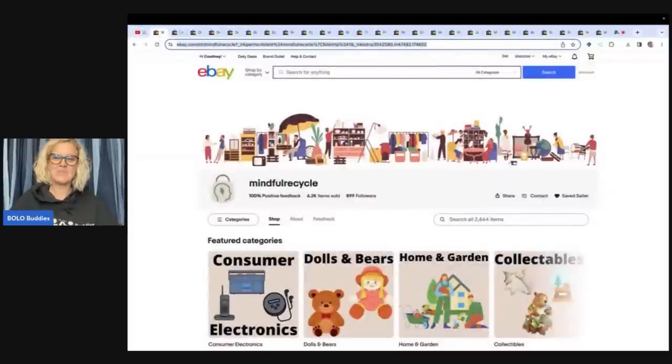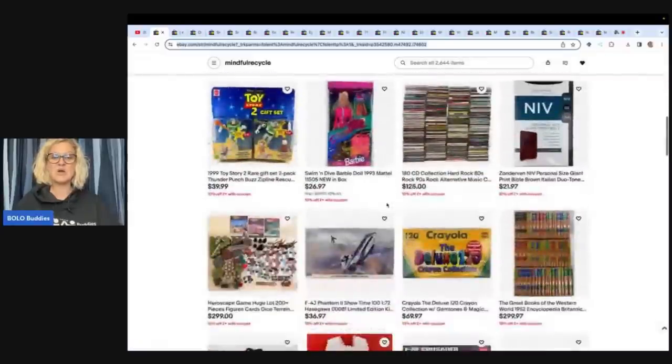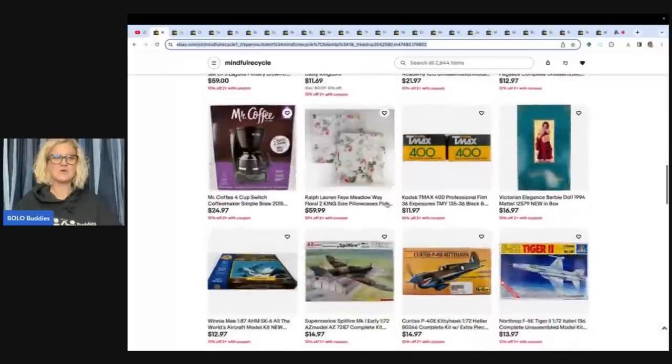Her eBay store is also Mindful Recycle. You can follow her by clicking on the saved seller, the little heart. She has 899 followers — let's get her to 1,000. You definitely want to keep an eye on what she's selling because she knows what to look for, she knows how to price things, and she knows her stuff.